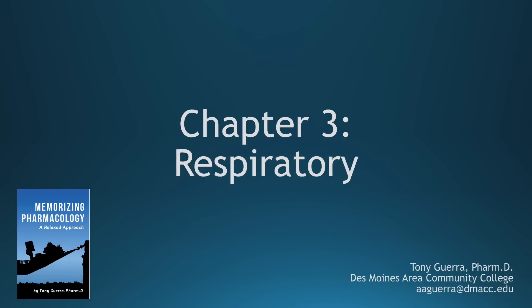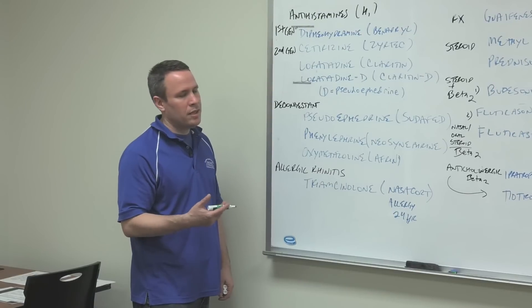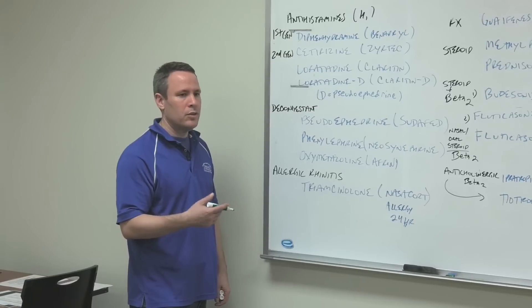This is chapter 3, respiratory. I'm going to do the same thing — for efficiency's sake, I've already written everything up on the board, so I'm just going to highlight stems, drug classes, drug classifications, and the order in which I put them.